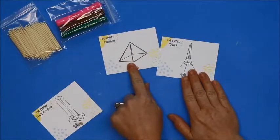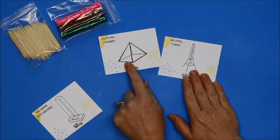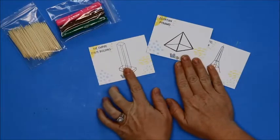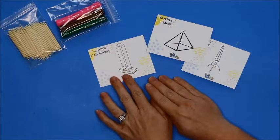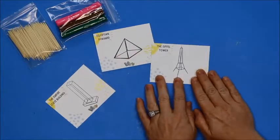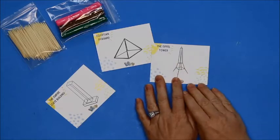The Egyptian pyramids housed tombs — the dead pharaohs and that sort of thing. The Empire State Building is full of offices, so people actually work in the Empire State Building. And then the Eiffel Tower is just for tourists so that you can take an elevator up and look around. There are actually restaurants and gift shops inside the Eiffel Tower.